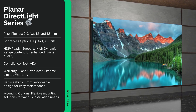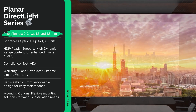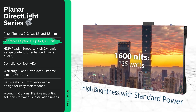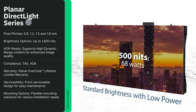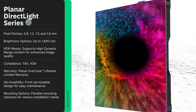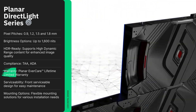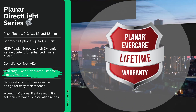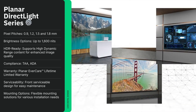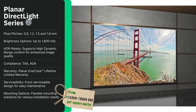Planner's DirectLite Series delivers unmatched image quality and reliability for high-end installations. Pixel pitches range from 0.6 to 1.5 millimeters, brightness reaches 1,600 nits, and micro-LED technology ensures vibrant colors with true blacks. Slim and scalable, these walls offer front service access, auto-calibration, and pixel-level monitoring. With Planner's EverCare warranty, it's ideal for mission-critical environments such as corporate lobbies, broadcast facilities, and control rooms. Prices start at $12,000 to $18,000 USD per square meter, reflecting its premium quality and engineering.